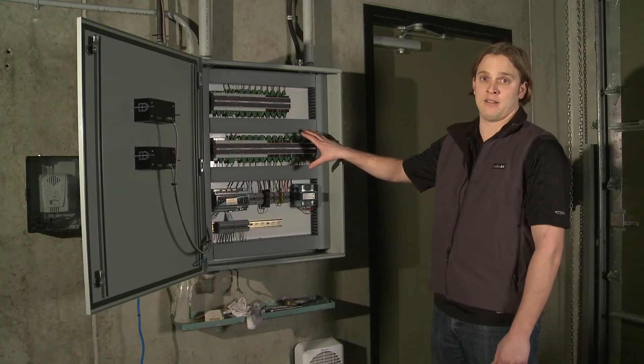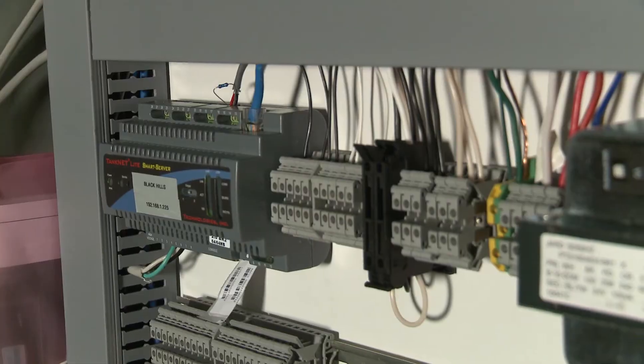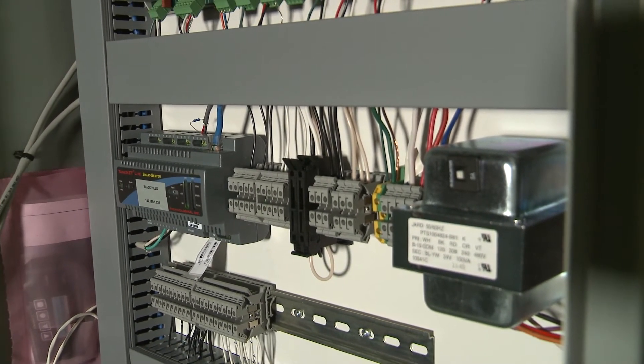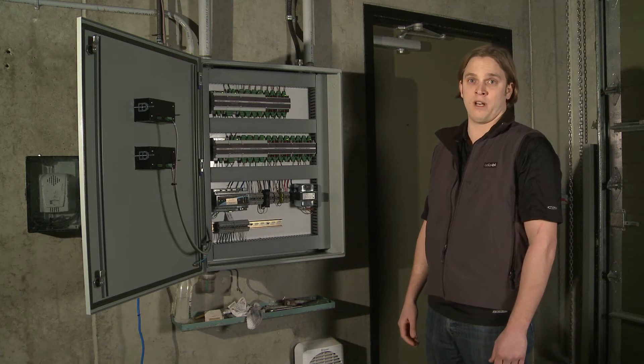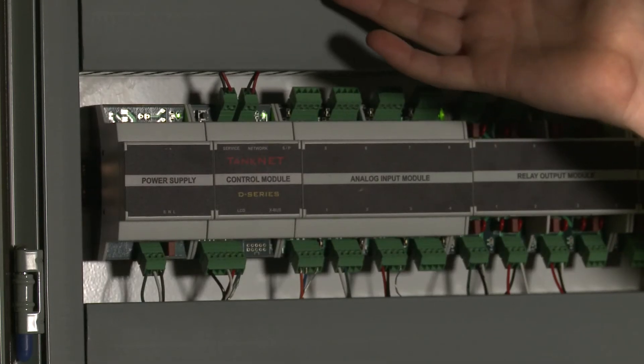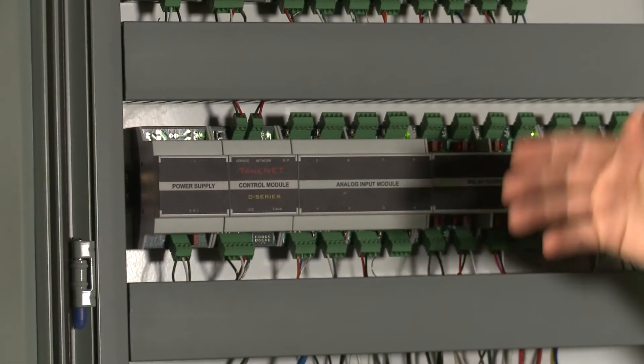Look at the hardware for the TankNet system, which controls all your wines' temperatures for each tank individually and sets your alarm points so you can be monitored or notified by email or text that one of your tanks is rising or cooling beyond its set point. Each board has the ability to control up to eight tanks at a time, and you can do cooling as well as heating.